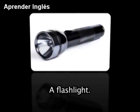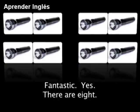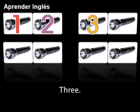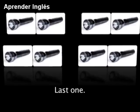What's this? A flashlight. How many flashlights do you see? Fantastic! Yes, there are 8: 1, 2, 3, 4, 5, 6, 7, 8. Last one.